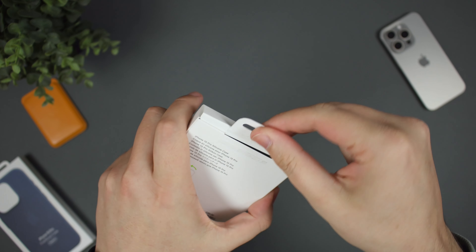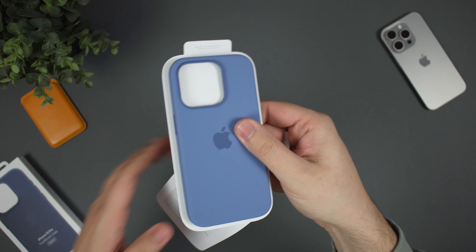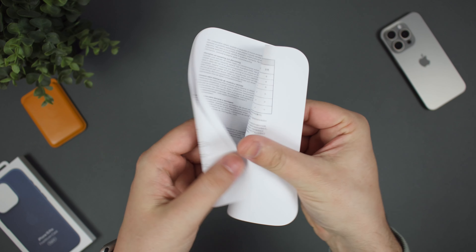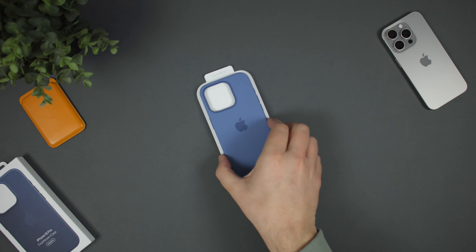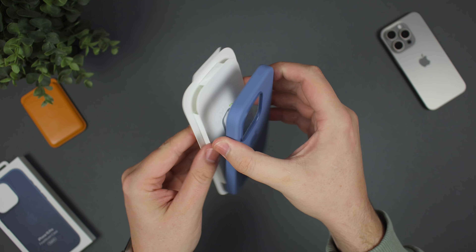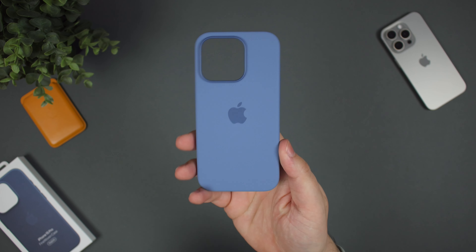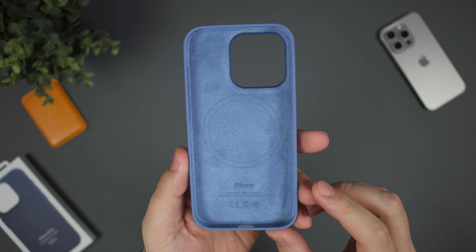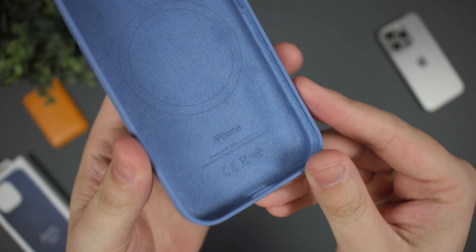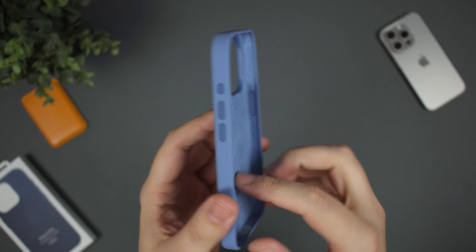Obviously the same opening in terms of the box, and of course what you get inside the packaging is going to be the same as what we've had previously. You're just going to get the case, no other accessories, no Apple stickers, no screen protectors, and that's kind of to be expected these days with Apple accessories. However, I do have to give it to Apple that with the silicone case, it does have actually a pretty nice build to it overall. You've got this silicone on the outside and again, we'll see how that wears over time. And then you do have this nice interior here with the MagSafe ring and this really plush fabric material as well, so it's definitely going to be looking after that back glass on the iPhone.